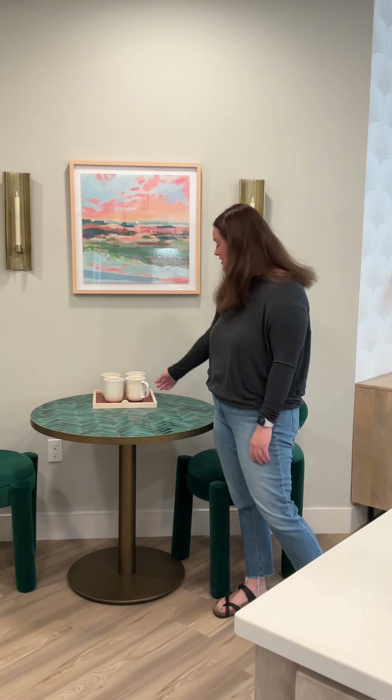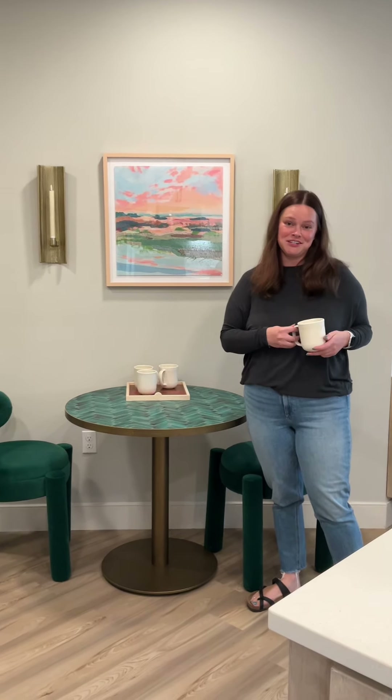This is my breakfast nook. I sit here every morning, have a cup of coffee, and read my book to start the day.